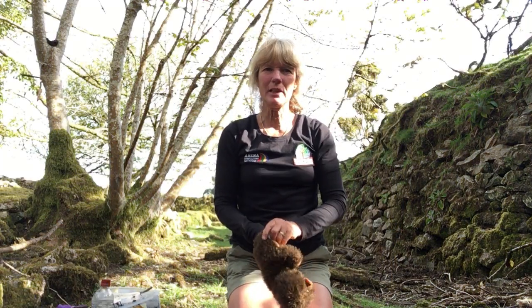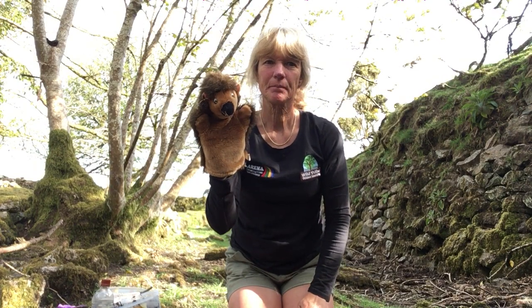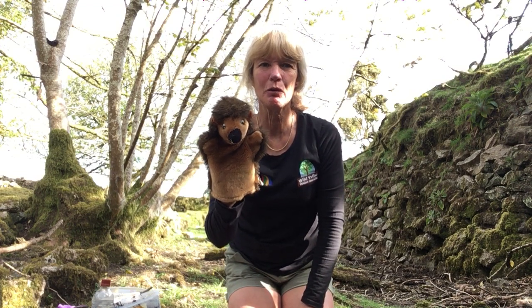Hi, welcome to session two of your Arena Wild Tribe outdoor learning session. I'm Jenny the Jackdaw and this is Hector the Hedgehog. Can you remember what your name was from session one? Remember it had to start with the same letter or same sound as your name and an action to go with it. Have a go with your family.